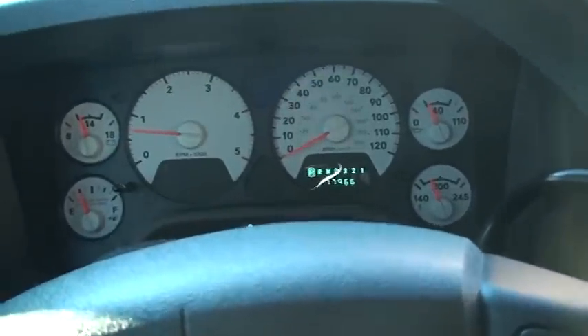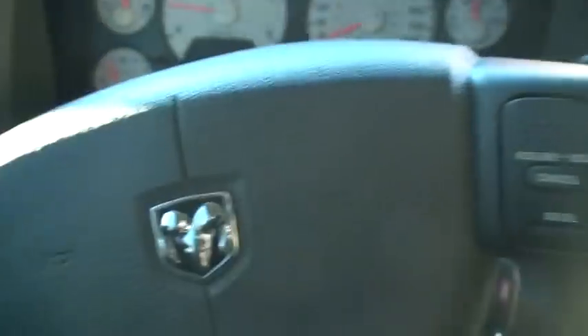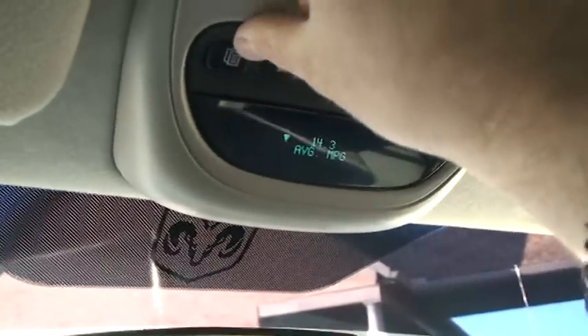It's very low miles. Easy to read display. You get your cruise control, tow mode for your transmission, and wiper controls. It's got the trip computer — shows outside temperature, compass, and fuel mileage.